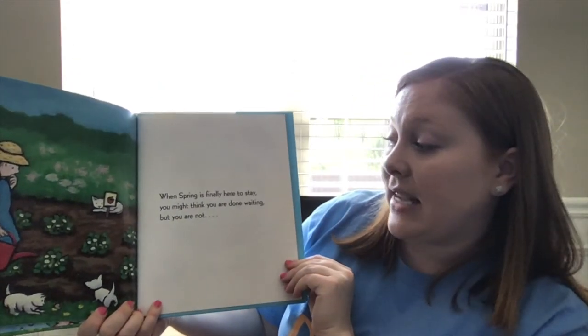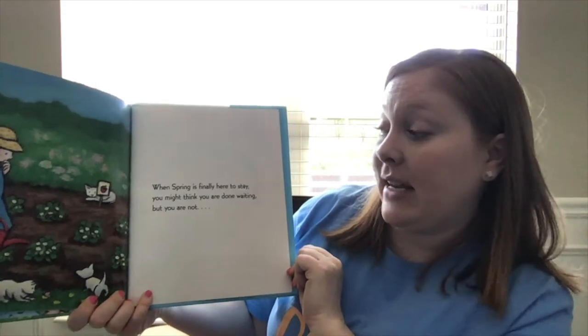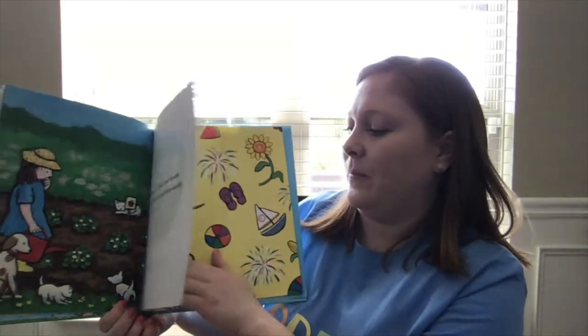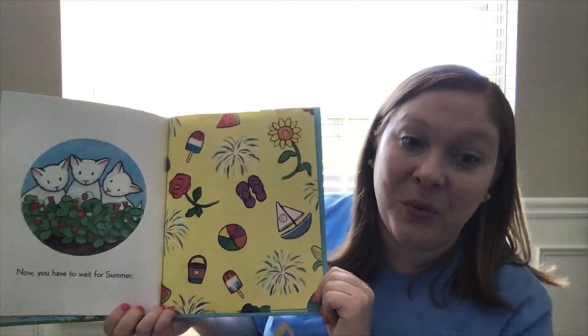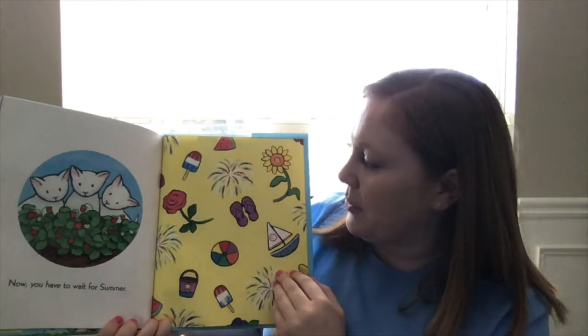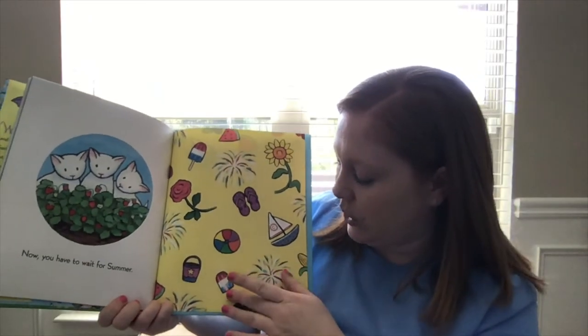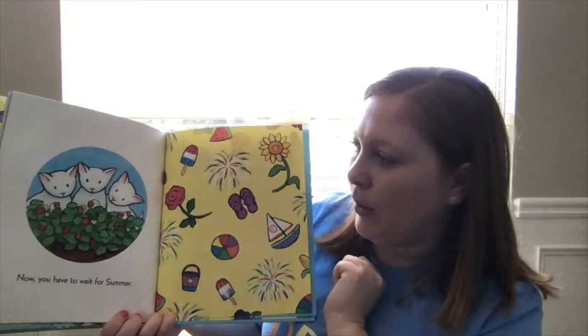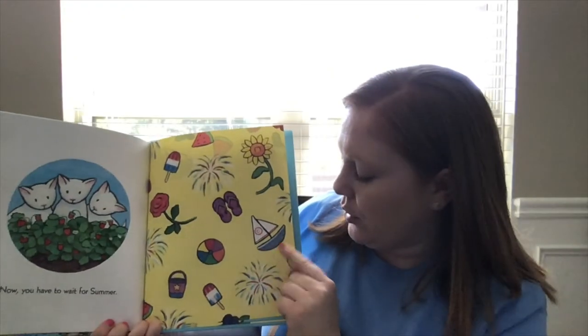When spring is finally here to stay, you might think you are done waiting. But you are not. Now you have to wait for summer. Here's some pictures to go along with summer when it gets super hot — eating ice cream, fireworks, flip-flops, beach balls, sailboats, if you're going out in the water somewhere.